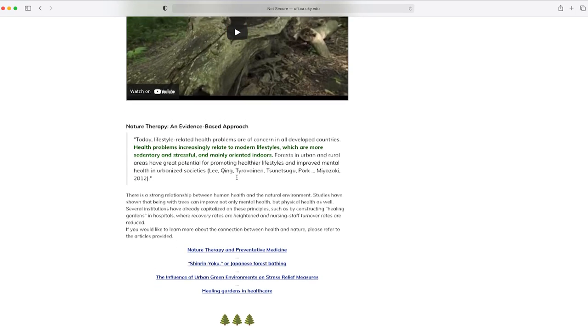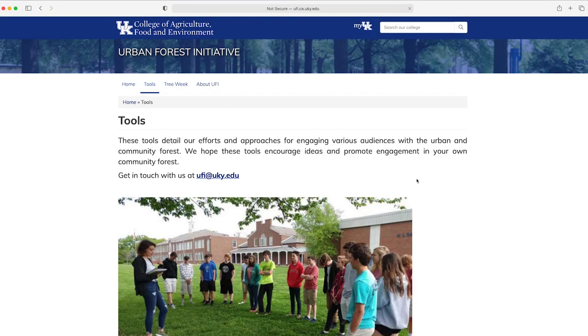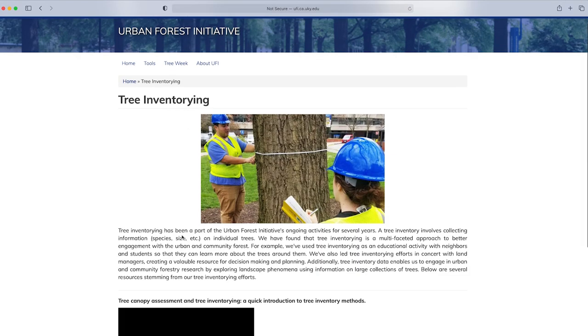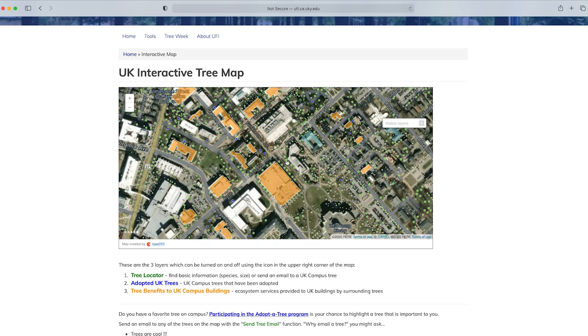Our Facilities Grounds Department has a web-based tree inventory, so you can visit our campus tree inventory which is open to the public to interact with. You can filter it and look for trees, or you can just use it as a tool to help you identify trees and learn the skill of being able to walk around and know everything you're looking at.